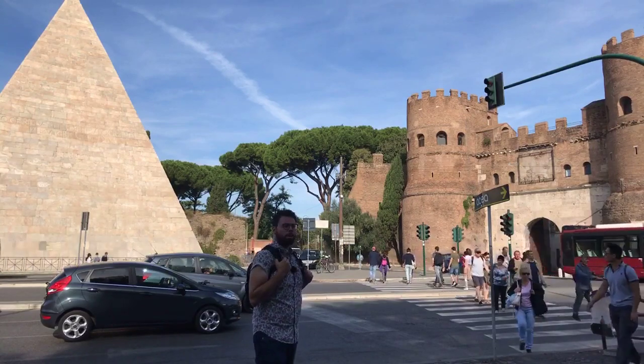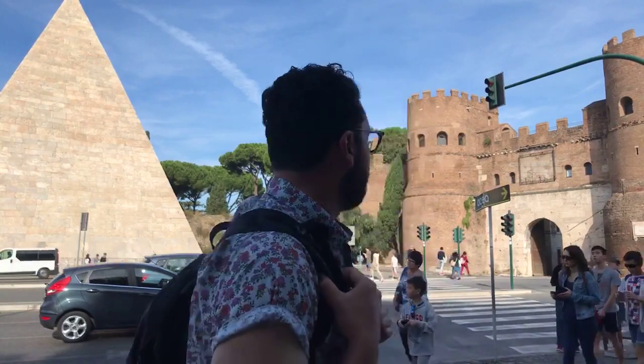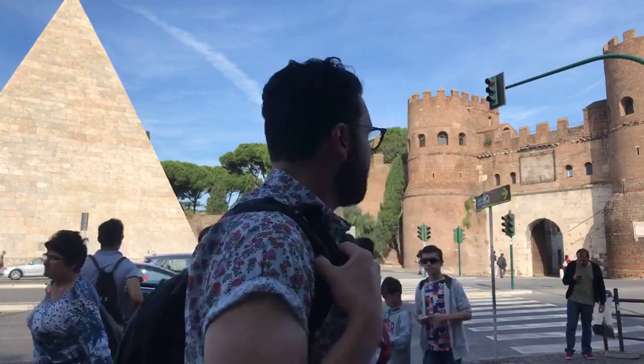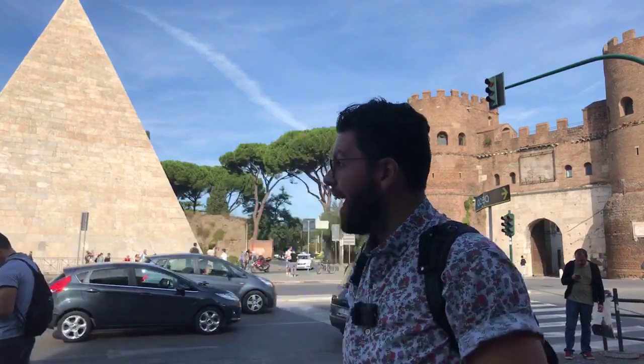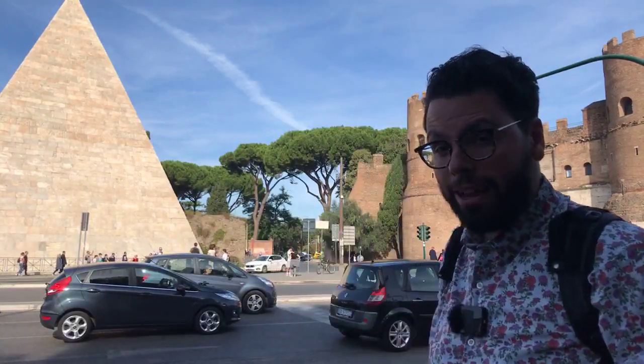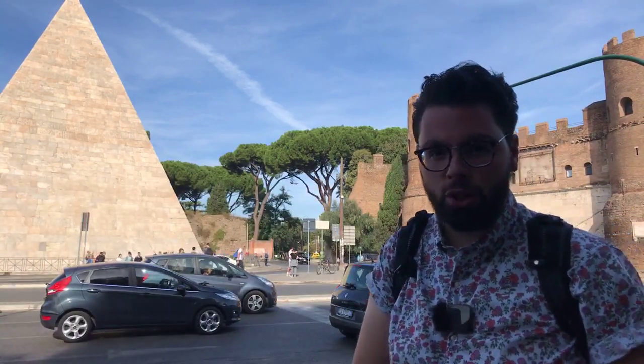I'm still in Rome. I didn't go to Egypt. Why is there a pyramid in the middle of Rome? And what's that huge wall over there? Well, this is one of the most curious monuments in the Eternal City, and we're going to learn a little bit about this monument and the wall right next to it, which is also the largest remaining ruin of ancient Rome.